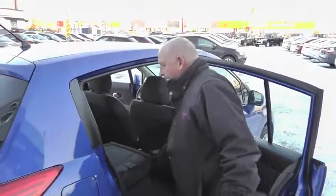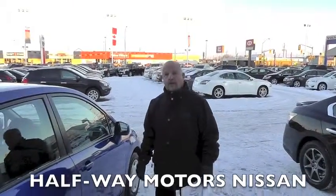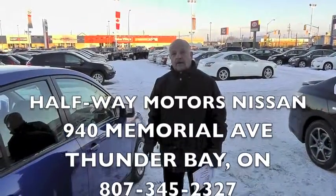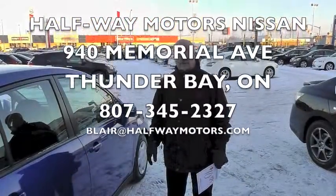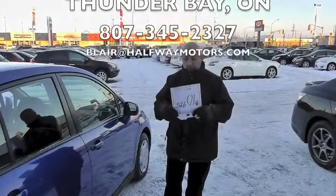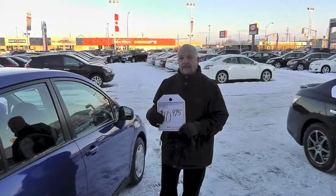It's in real clean shape. Come on down to Halfway Motors, 940 Memorial. You can call me direct at 343-5510, or on the main line at 345-2327, and ask for Blair. Blair Sandberg at Halfway Motors — only $10,995 for this 2008 Versa hatchback. Thanks!